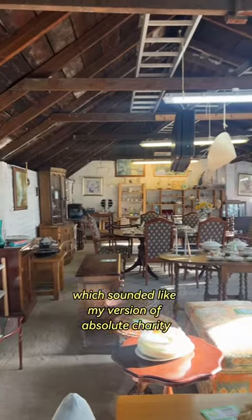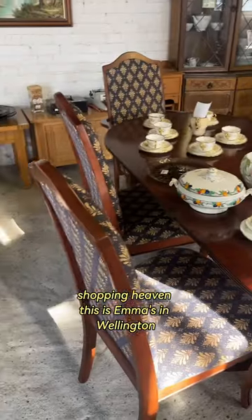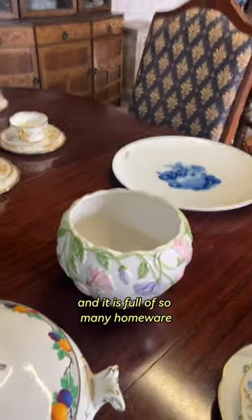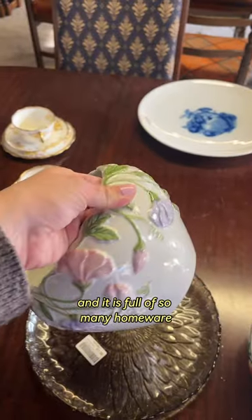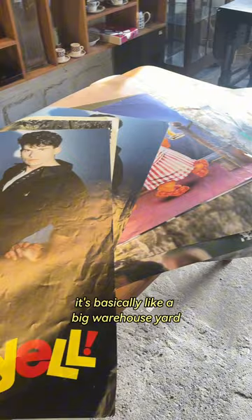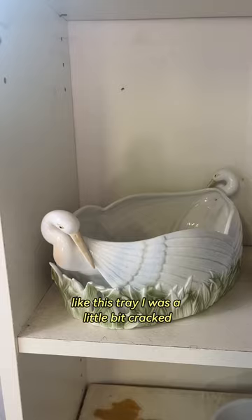So I'd heard about this place called Emma's, which sounded like my version of absolute charity shopping heaven. This is Emma's in Wellington, and it is full of so many homeware charity shop treasures. It's basically like a big warehouse yard full of amazing pieces for such insane prices.